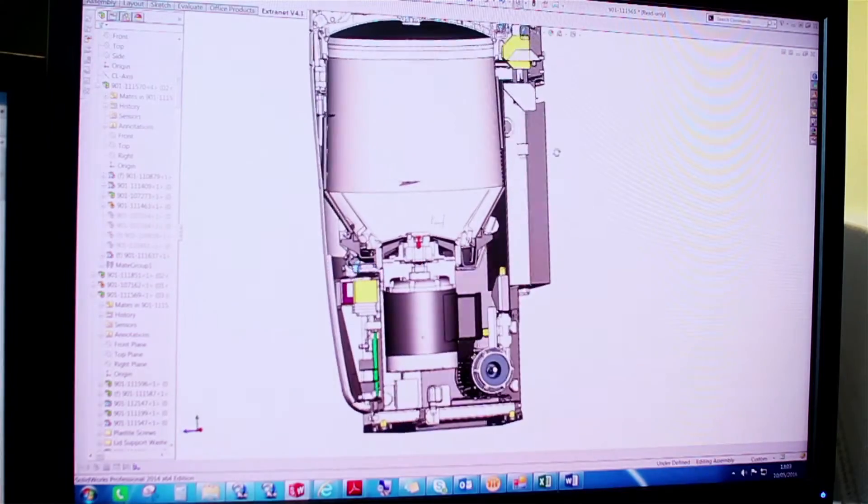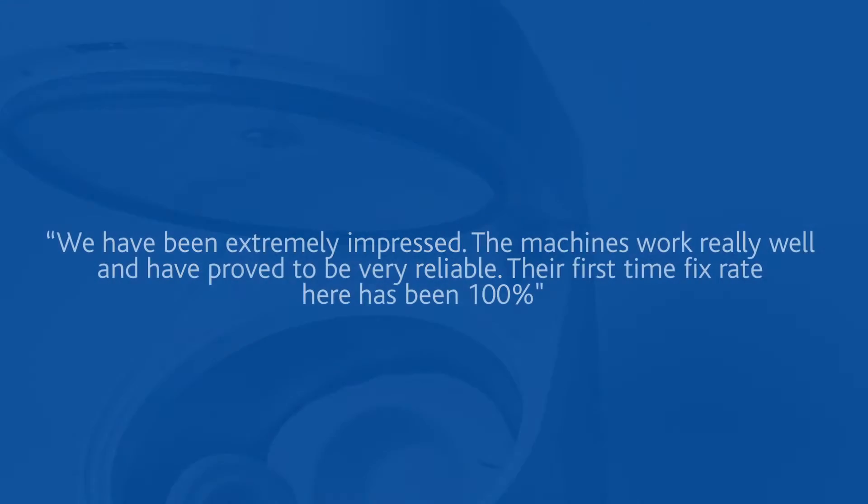We also move forwards and are very innovative in what we do. Our latest macerator, the Quattro, is the leading macerator on the market.